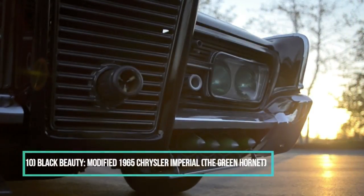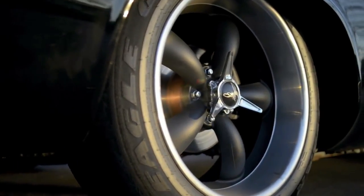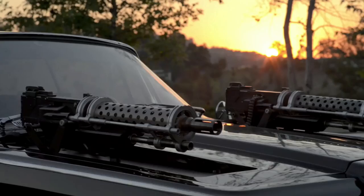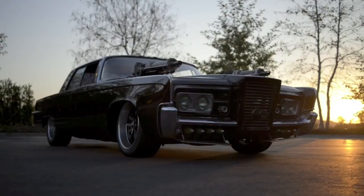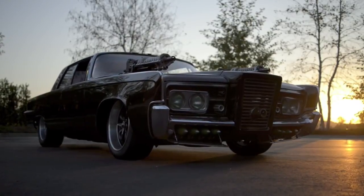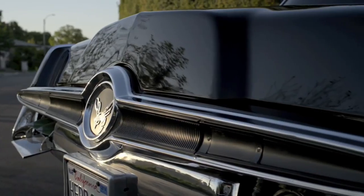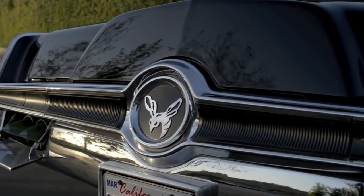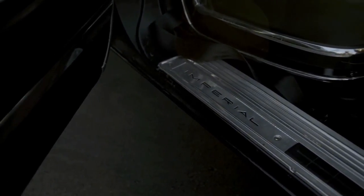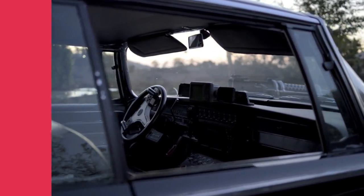Number 10: Black Beauty — Modified 1965 Chrysler Imperial from The Green Hornet. The Chrysler Imperial Crown 1965 would make Lee Iacocca proud. The car is sophisticated and classy and also very safe to drive. Think of it like a car that you want to ride in a parade. Then after dinner, you can catch the evildoer with your Black Beauty flamethrower, machine gun system, and body armor — all in the same day in your two-wheel sedan with anti-riot spokes. Ejector seats would have been a good idea for this car. Put on your fedora and you can go for a ride.